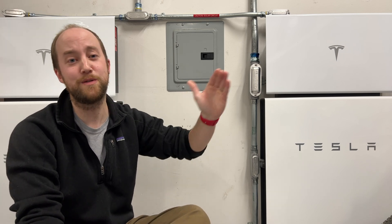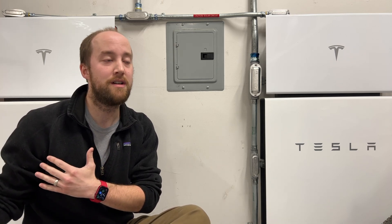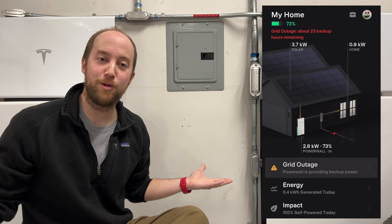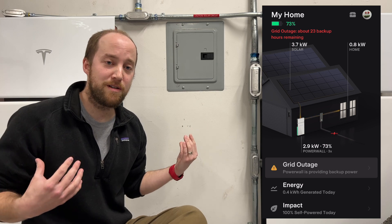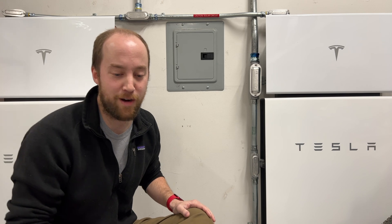This estimate may not be accurate — if you use more or less power, it will change. Keep in mind this is usually calculated when there's no solar. If solar comes back, your batteries will recharge. That's the beauty of Powerwalls: with Powerwalls and no grid, you can still use your solar. Without Powerwalls and no grid, you can't use your solar. That's why Powerwalls are awesome.